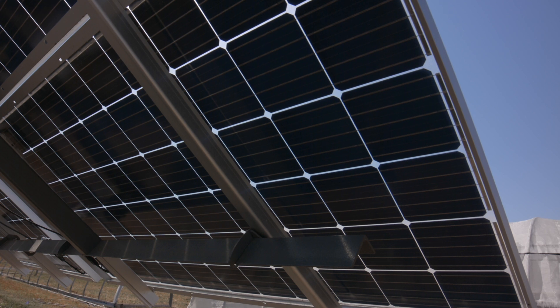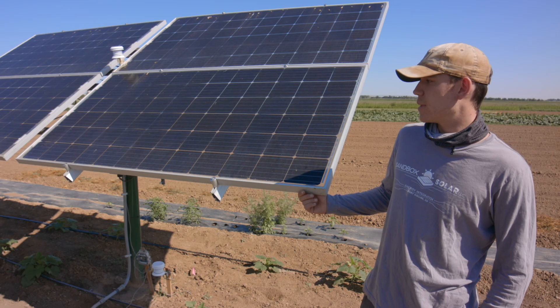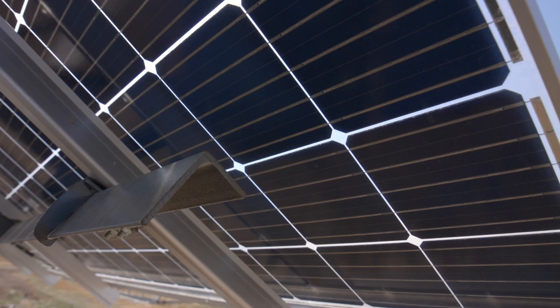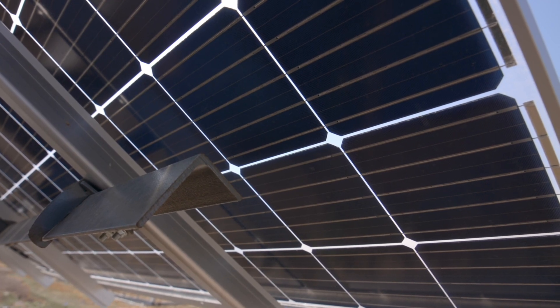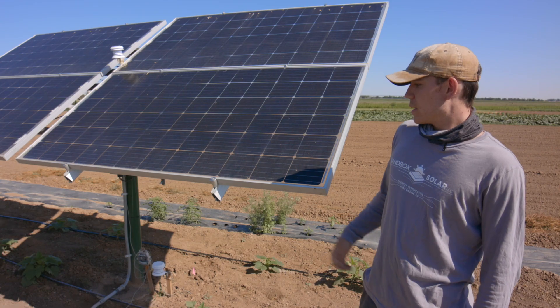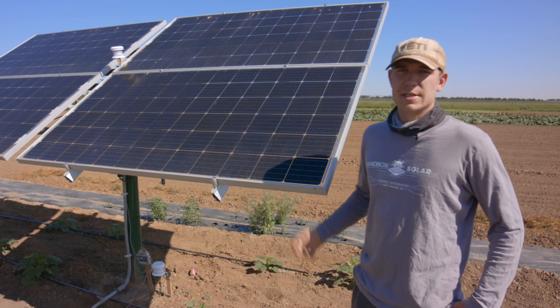Behind me right now we have a bifacial array, and this array is about five percent transparent. The transparency comes from the border of these panels and also at the intersection between the cells. Each panel here is about 360 watts.